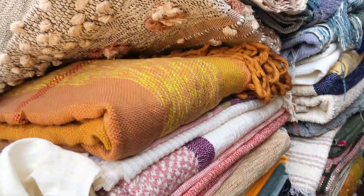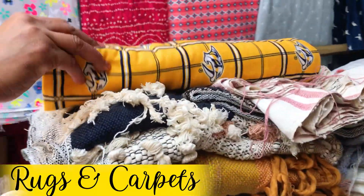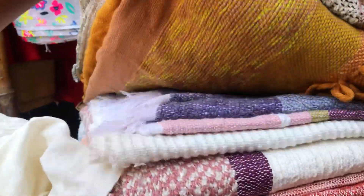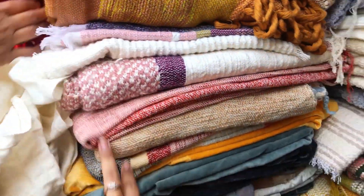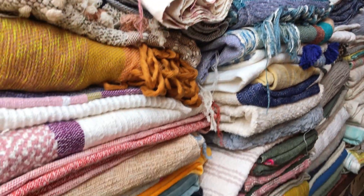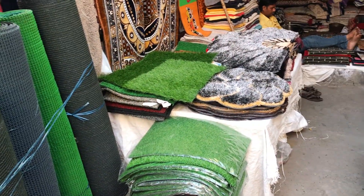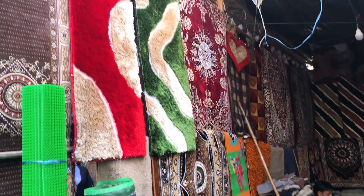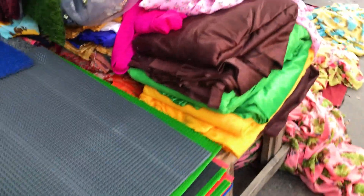You can also get rugs and carpets in this market, including green grass carpets. There are some shops that sell beautiful carpets, door mats, blankets, towels, and hand towels — a lot of home items available beyond just fabrics.